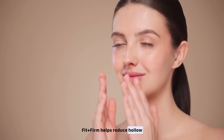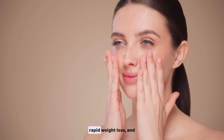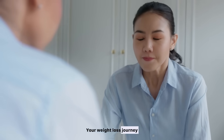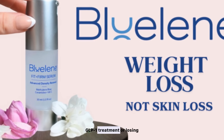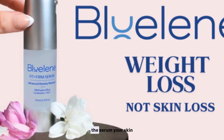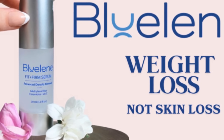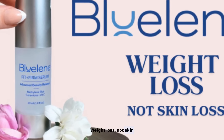Fit Plus Firm helps reduce hollow cheeks, loose or sagging skin, fine lines from rapid weight loss, and dryness and dullness. Your weight loss journey doesn't have to cost you your glow. If you're on a GLP-1 treatment or losing weight quickly, this is the serum your skin has been waiting for. Available now at BlueLean.com. Follow us on Instagram at GetBlueLean. Weight loss, not skin loss.